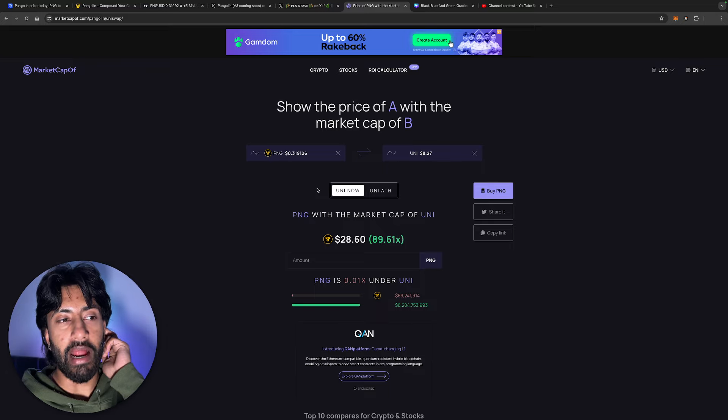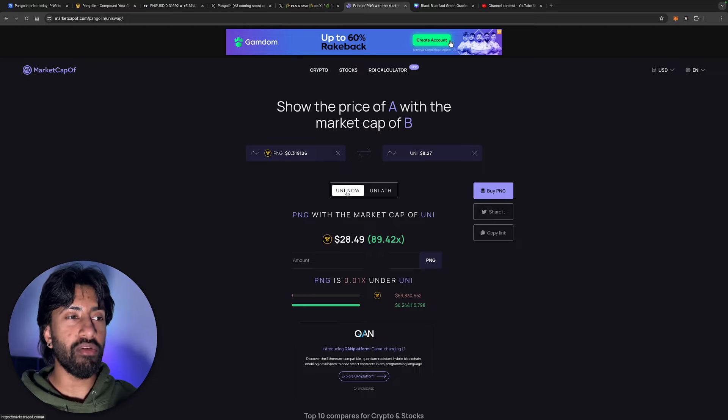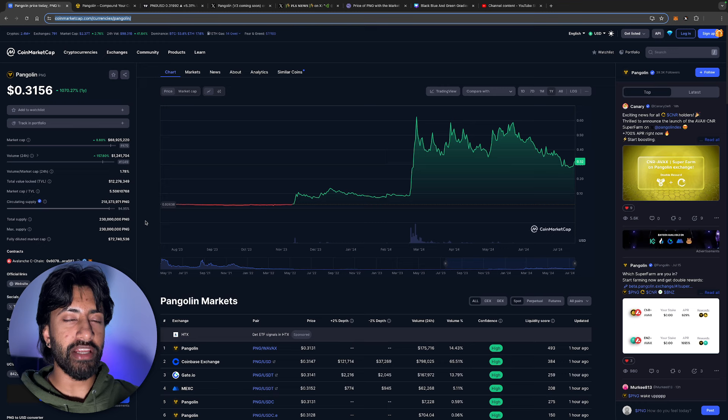Looking at Uniswap's current market cap of $6.9 billion with an all-time high of $22 billion — I'm not saying PNG has to get that high, but if we were to reach a $5 billion market cap for PNG, we'd be looking at over $20 per PNG, which is an 80–85x from where we are now. Even at just a $1 billion market cap, that's $5 per PNG. We're currently trading at a $68 million market cap.